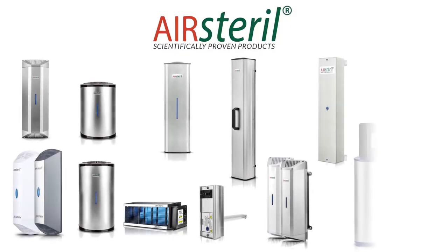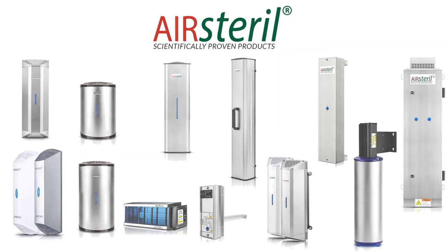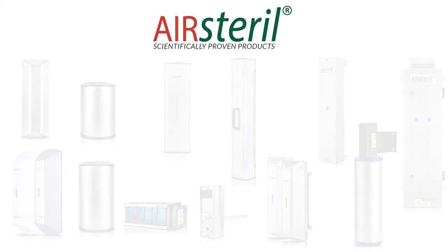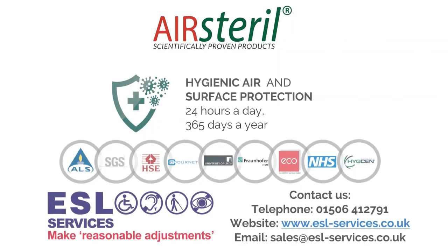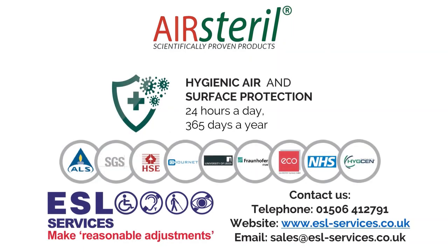A clean, fresh and pleasant environment — 24 hours a day, 7 days a week, 365 days a year — with the best possible protection from microorganisms, allergens, harmful organic compounds and unpleasant odours.